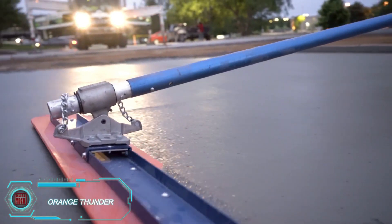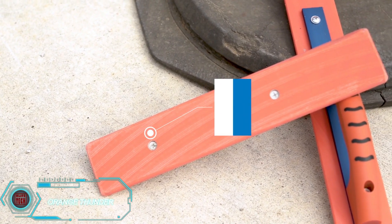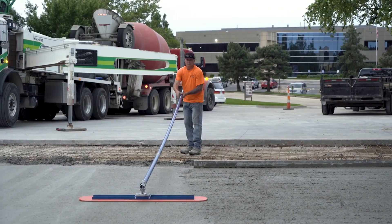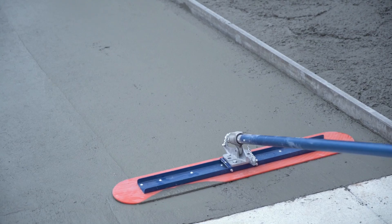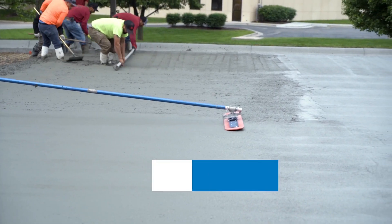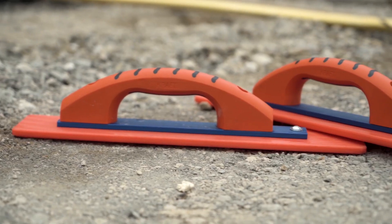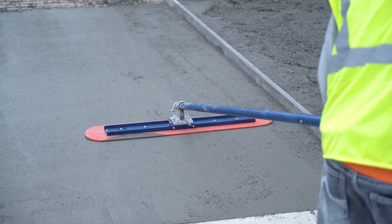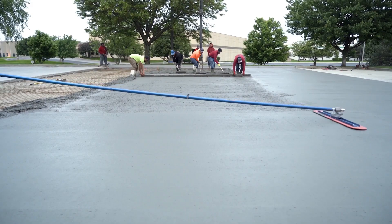When it comes to concrete paving, getting the job done quickly and correctly is essential. Nearly every construction site will need this step, and thanks to the Orange Thunder, the process just got a whole lot easier. This isn't your average float — made from the high-tech Material K20, it's stronger than steel, yet lighter and tougher. Plus, it's water-resistant and rust-proof, making it nearly indestructible. The float also features a special frictionless surface that glides smoothly over concrete. With prices ranging from $50 to $600, there's an option to fit any budget.